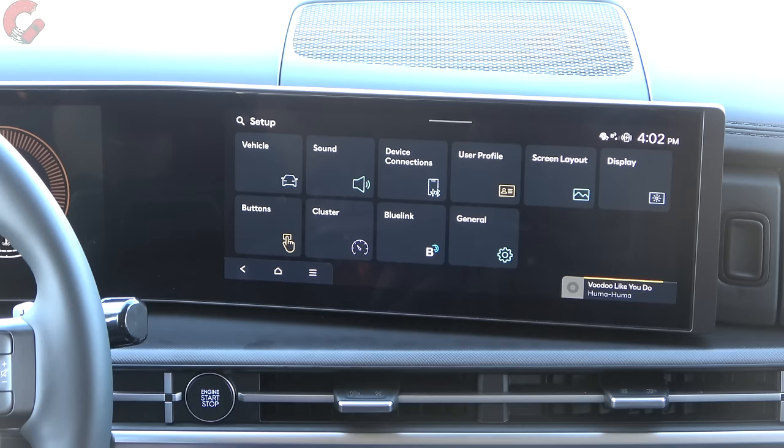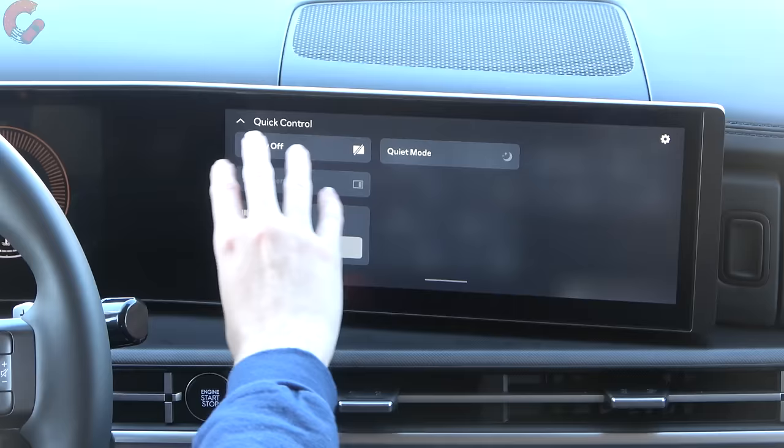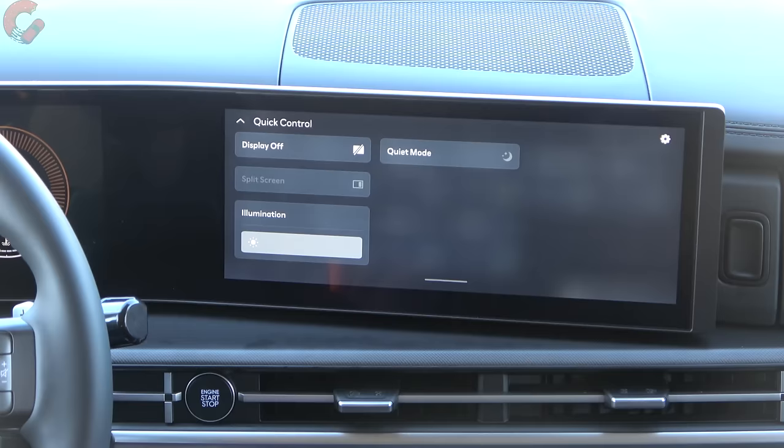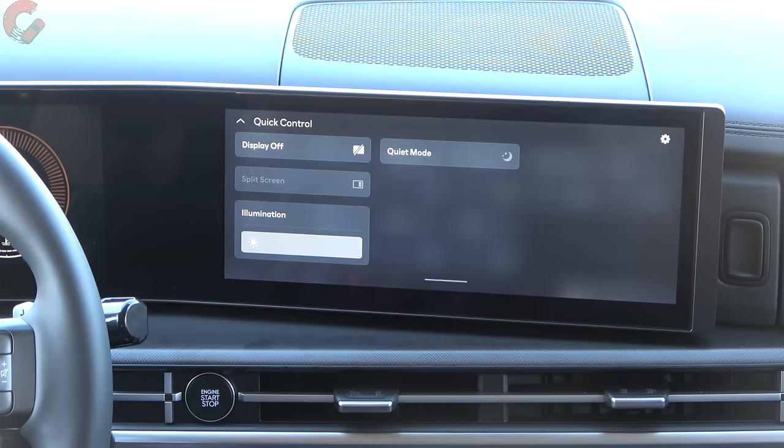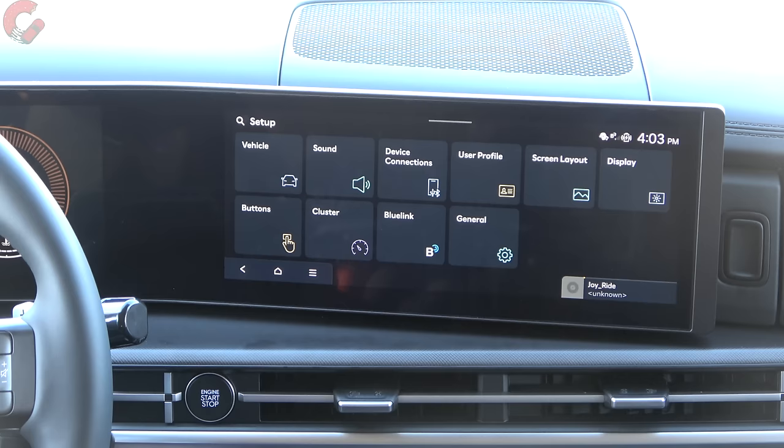Swiping down reveals a smartphone-like interface. You can turn off the display, toggle split screen, and enable quiet mode to keep notifications from coming in. Just like a phone, you can swipe up and down to adjust illumination, or let the vehicle decide automatically. The graphics honestly look quite Samsung-esque — they may have gotten some help from their fellow Korean company to design them, but they look quite nice.